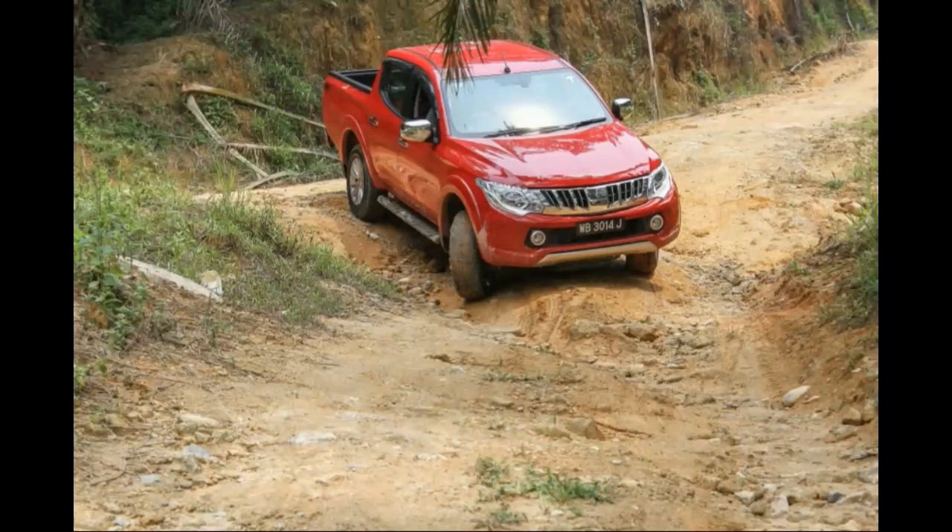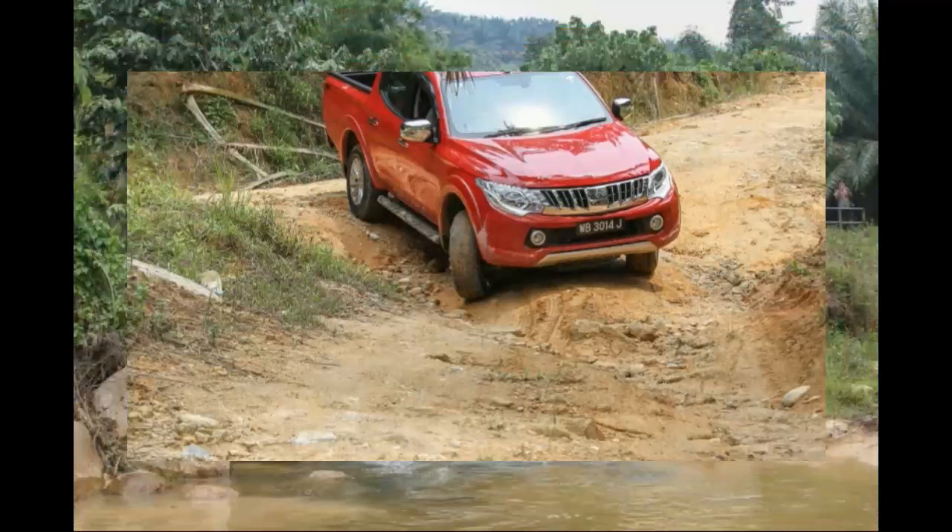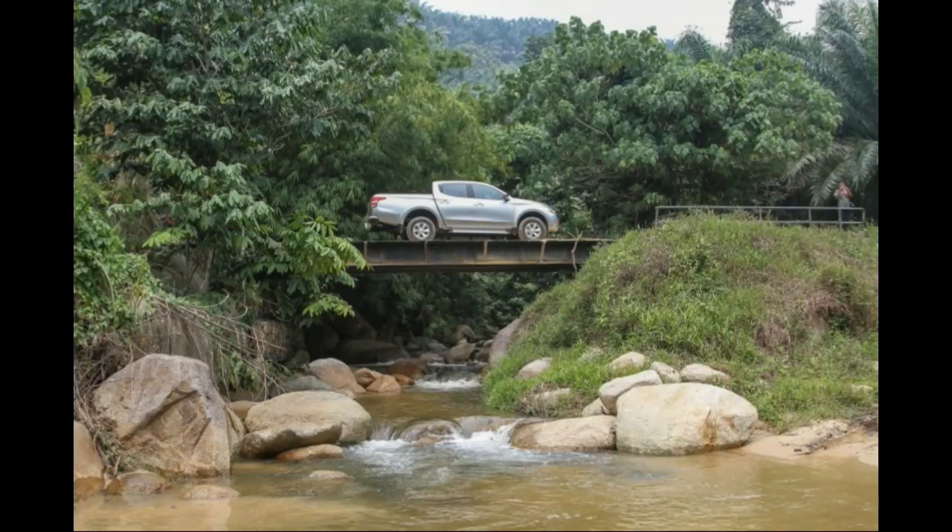Upon reaching the off-road track in Ulu Slim, Perak, we engaged four-wheel drive, which was simple enough. With the convenience of the new 4WD selector, bring it to a stop, select neutral, and at the twist of a dial, all four wheels were ready for action. The shift-on-the-fly system allows you to put it into 4H on the move. In the manual, you still get the extra set of 4WD gears, which doesn't require much exertion to shift.